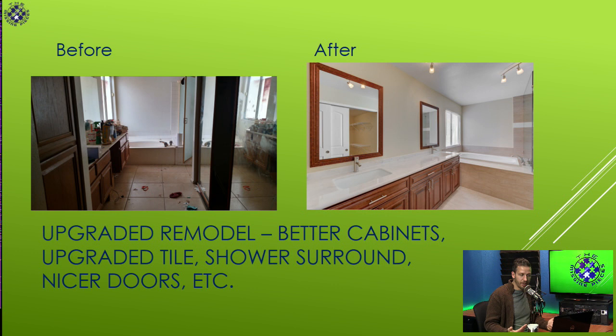We went all out on this one. We upgraded the doors in this house too, where you see the two-panel doors in the mirror reflection — upgraded light fixtures. And that's what you have to do in some of these houses if the comps warrant it. Every bathroom will look good like this if you put in the lipstick remodel, but you're not going to get the return on it. Don't over-improve your properties to the point where you're losing money.